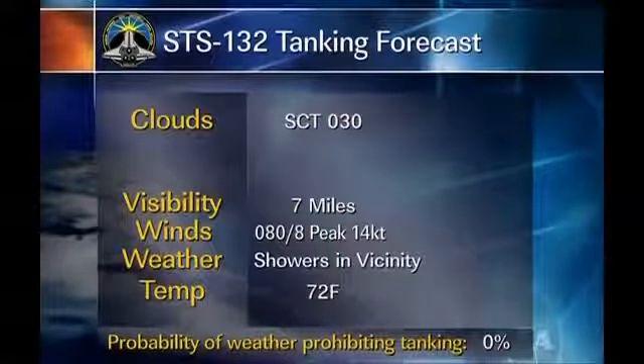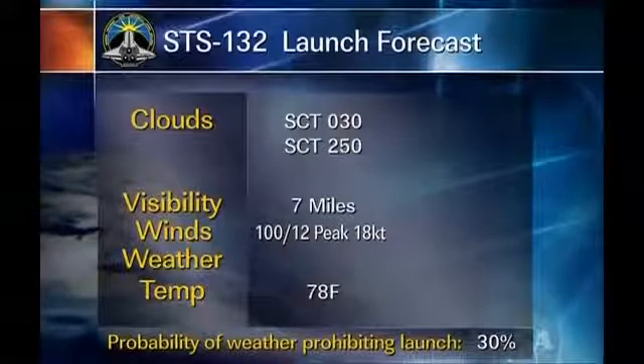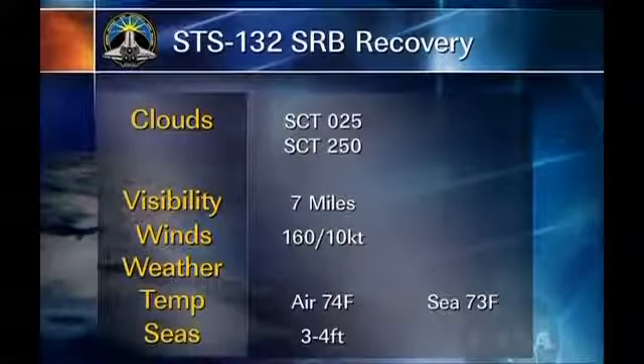We're not looking at any constraints to be violated by weather conditions for tanking at all. As far as the launch tomorrow afternoon, we're looking for scattered skies again. Winds will be out of the east, peaking at 18 knots. One thing I'm a little concerned with is if we get some additional low-level convergence, we could see some areas of clouds be fairly large, which could give us a low cloud ceiling. Because of those potential low cloud ceilings, I'm looking at a 30% chance of weather prohibiting launch at KSC. For SRB recovery operations, the area is going to look pretty nice — scattered skies, winds more out of the southeast, and sea states only three to four feet.